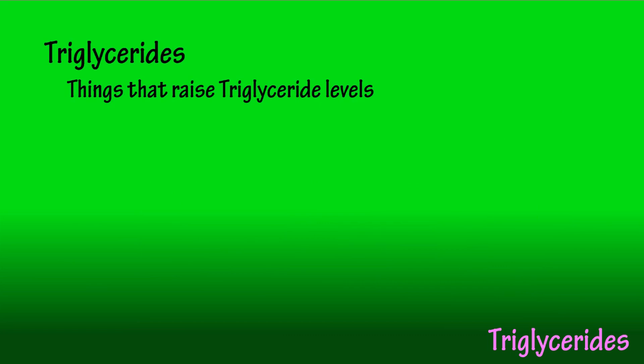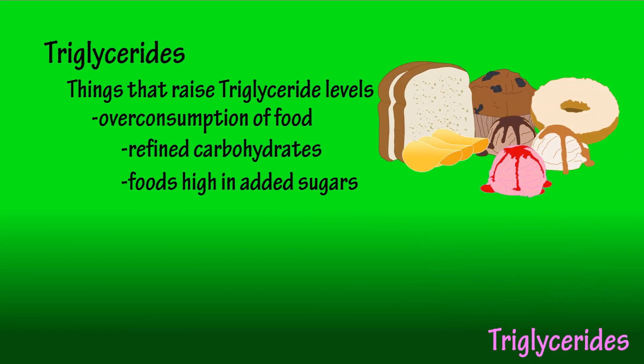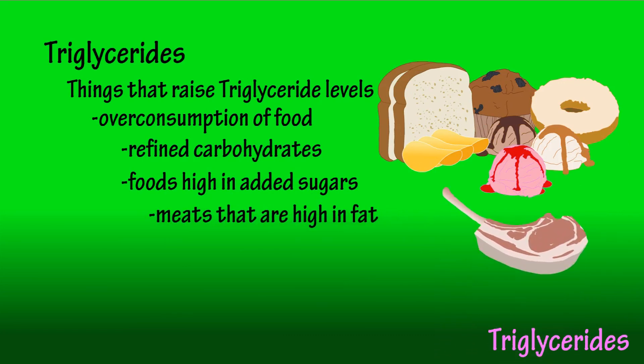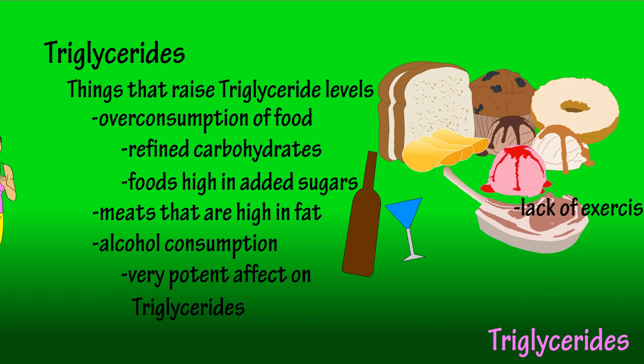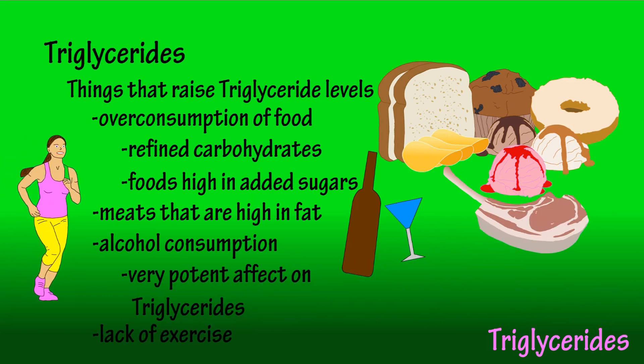So what are some things that raise triglyceride levels? Well, overconsumption of food, especially refined carbohydrates and foods high in added sugars, can raise levels. Consumption of meats high in fat and alcohol consumption can also increase triglyceride levels. Alcohol has a particularly potent effect on triglyceride levels. Lack of regular exercise contributes as well.